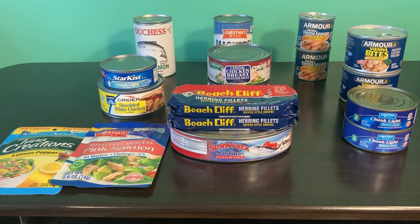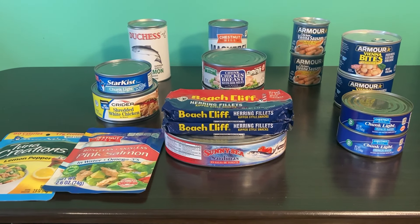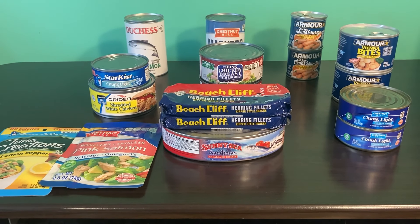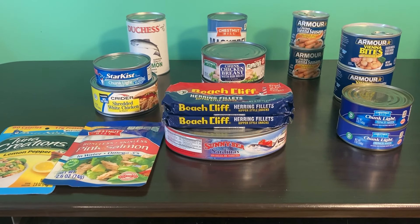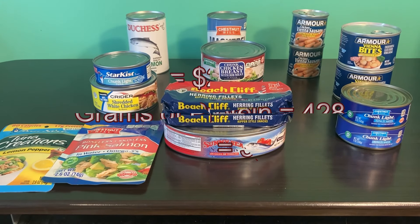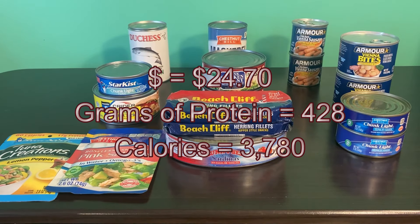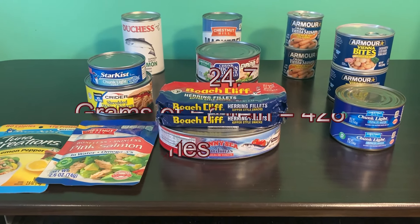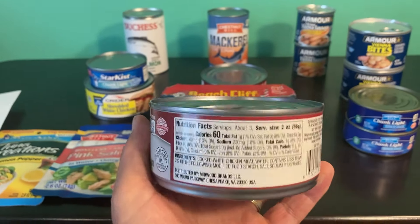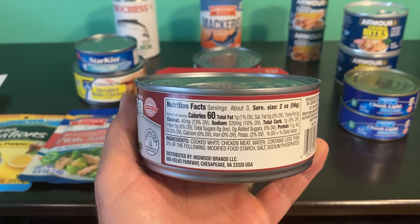Altogether there were 17 products from Family Dollar. I spent $24.70 — that does not include taxes, and none of these figures do because I was on a real shopping trip for our family. I got other things at each of the stores. Family Dollar again was $24.70, giving me 428 grams of protein and 3,780 calories, based on the nutritional information on the cans.